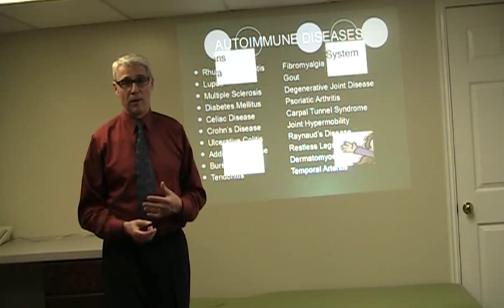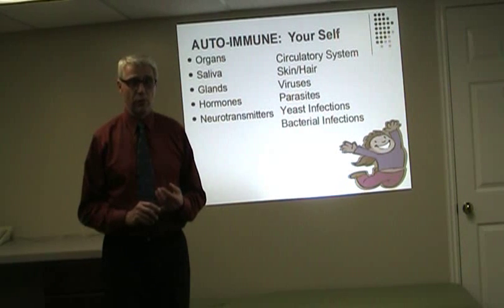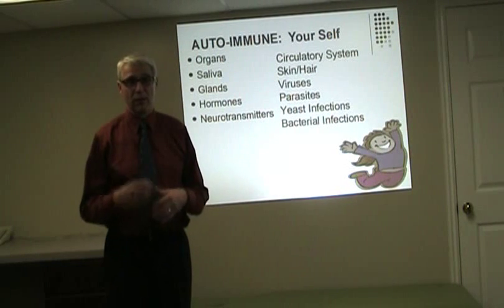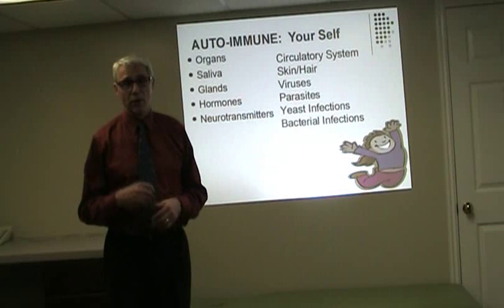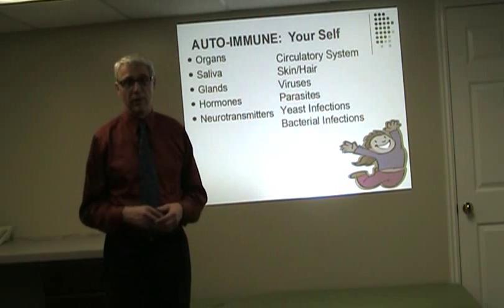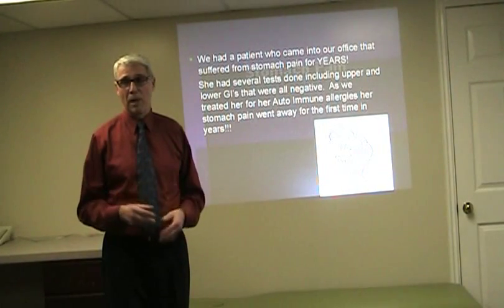All these things involve inflammatory bowel disease. When people are allergic to themselves, what that means is they're reacting to their own heart, kidney, lungs, glands, hormones, nervous system, circulatory system, blood, veins, and arteries — and even some bacteria that may be healthy in your body but you're still reacting to.